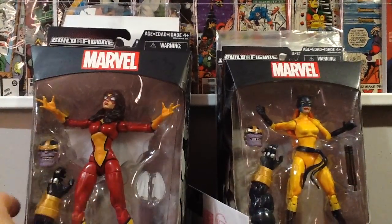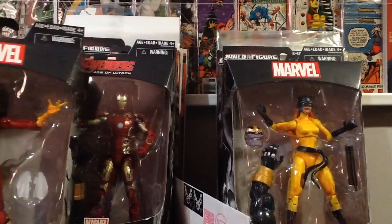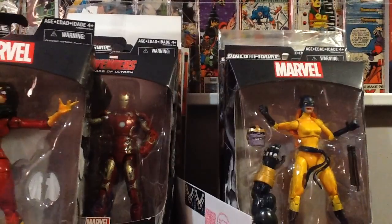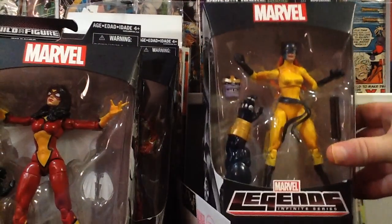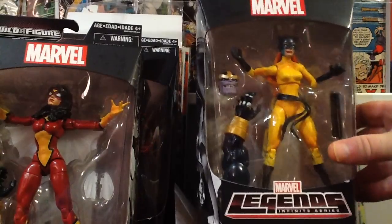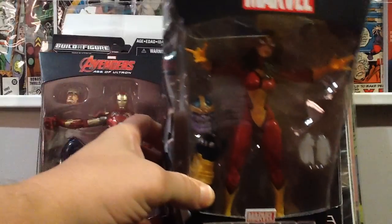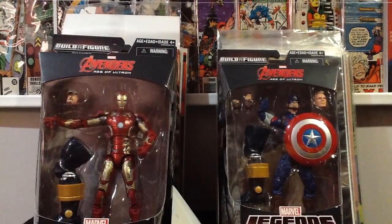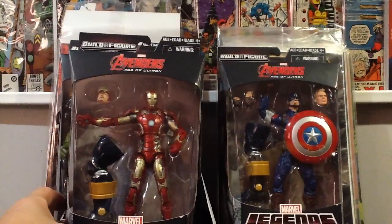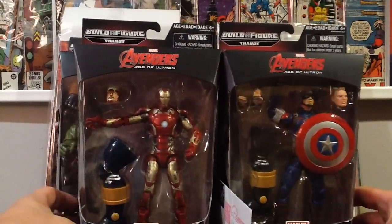I did complete my Thanos wave — I bought them all except for Batroc, which I already had. We got Hellcat, comes with the arm; Spiderwoman with the other arm and the head; and yet another Captain America and Iron Man figure, which I don't mind too much since they were only $5 each.